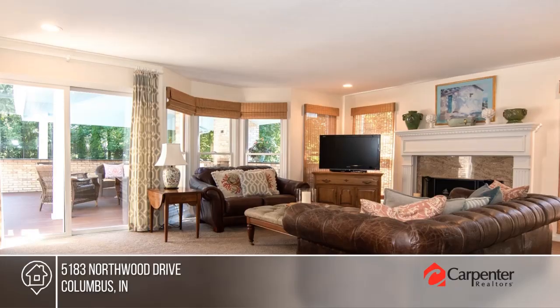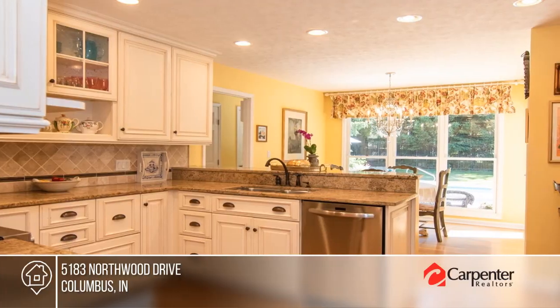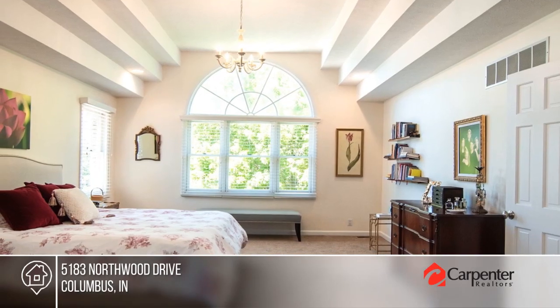This lovely four-bedroom home features top-of-the-line kitchen appliances, wood floors, plenty of natural light, a home office, a vaulted master suite, a three-car garage, and a finished basement.